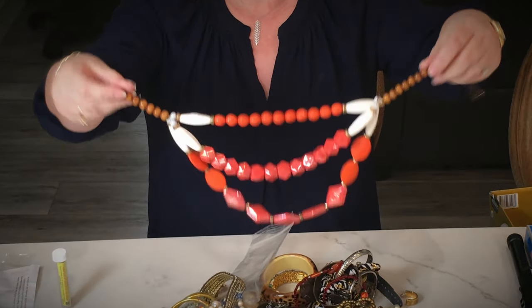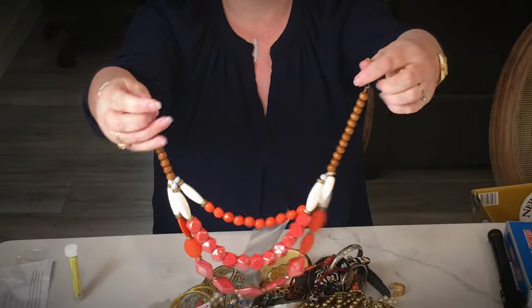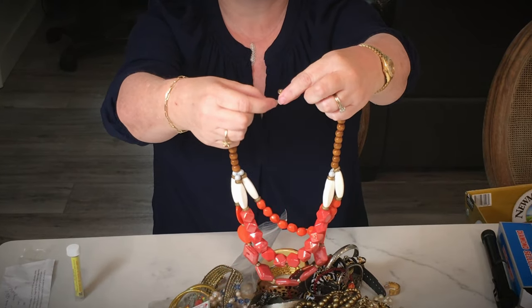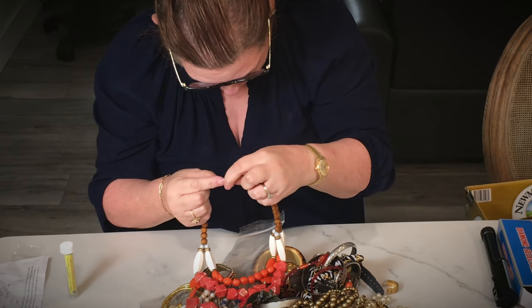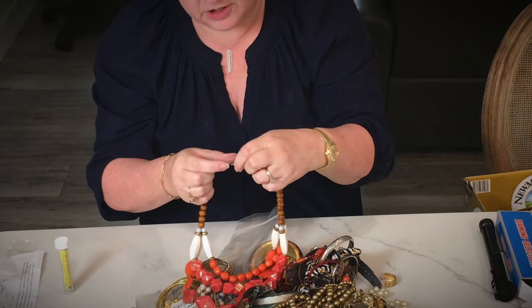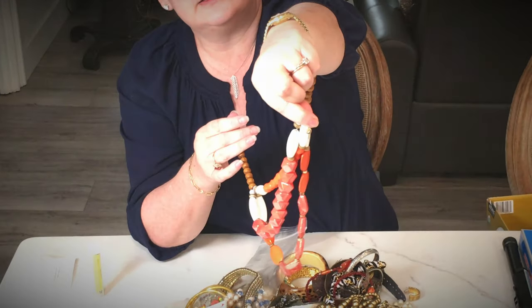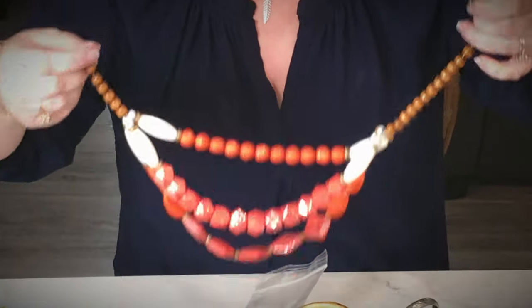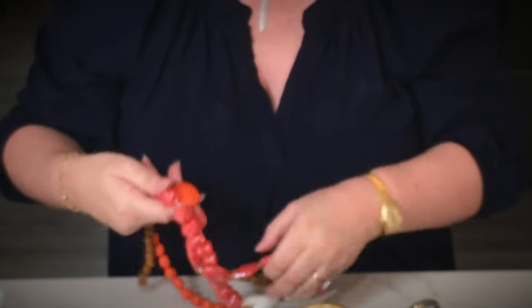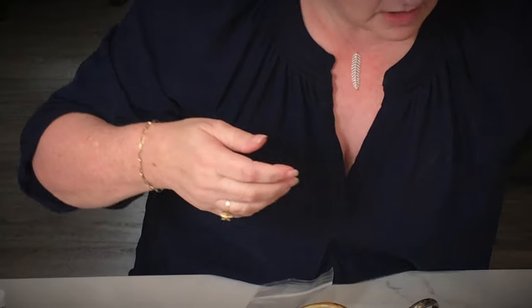Next piece — we have a three-tiered multi-chain necklace. There is a mark on it. I don't know what this mark is but I know it's got to be in the files. I'll let you know in the comments if it's anything. They're heavy, they're cute — I could sell those beads. That's in the sell pile.